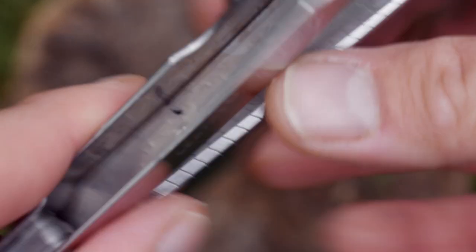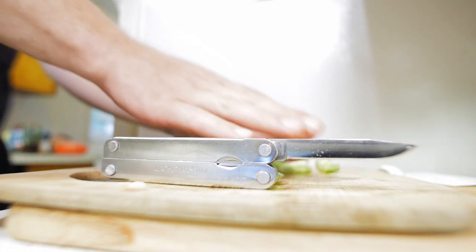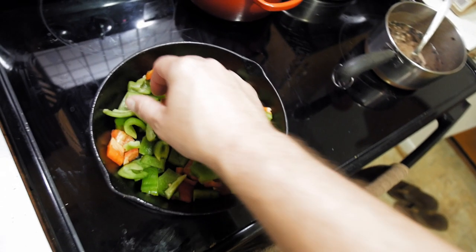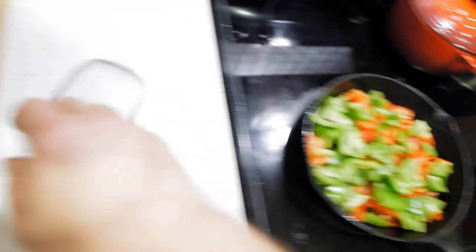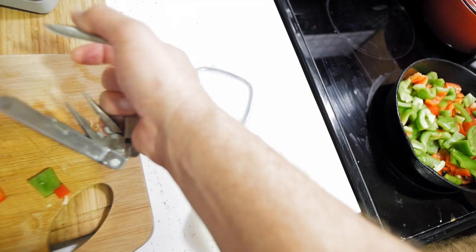If you like this review, stay tuned for more multi tool reviews like some old Gerbers, Swiss Army knives, and a few more from my Leatherman collection. I also review knives and flashlights. So like, subscribe, comment, and thanks for watching.